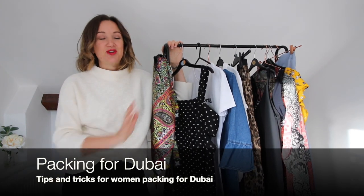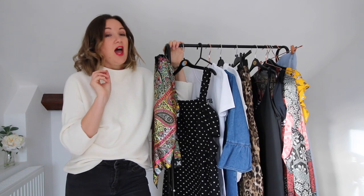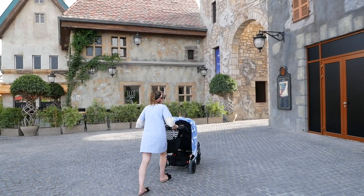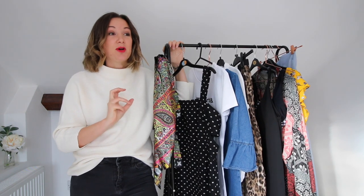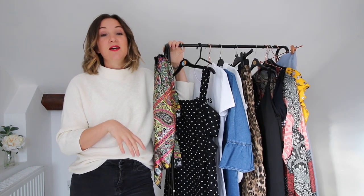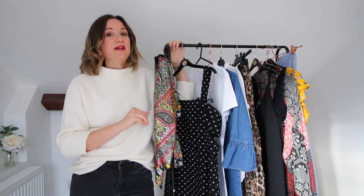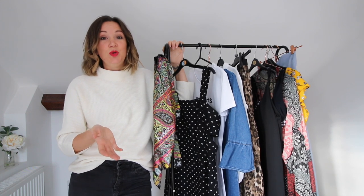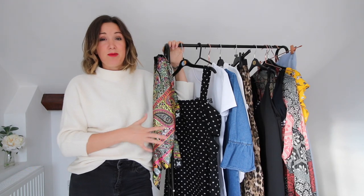Hi, it's Monica here from The Travel Hack and today I want to talk about packing for Dubai and what women in particular should pack. I visited Dubai for the first time this year and I found it quite a hard country to pack for because there's so much conflicting advice out there — some people saying just pack whatever you want, and others saying it is quite conservative and you can't be too revealing and do need to cover up.